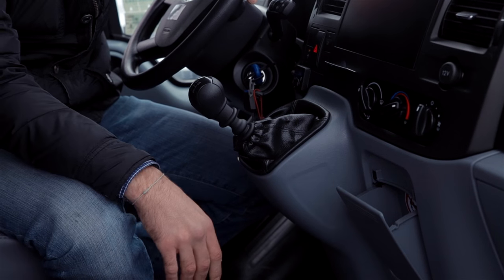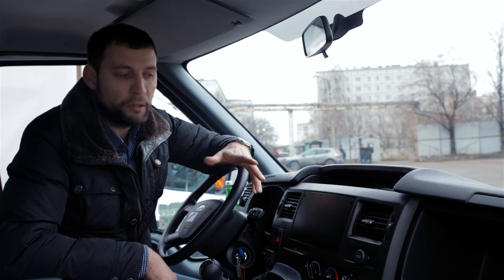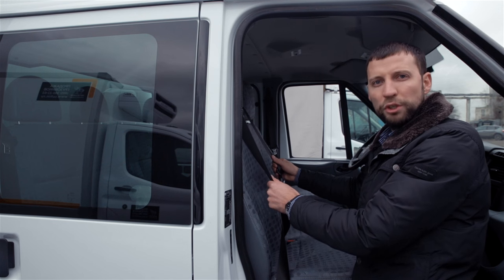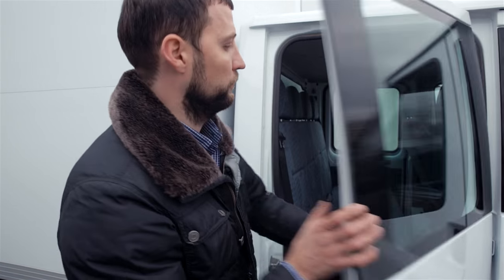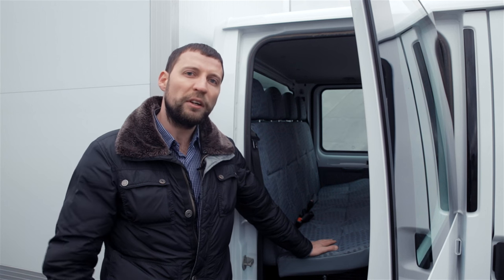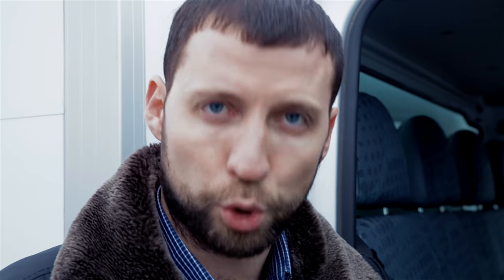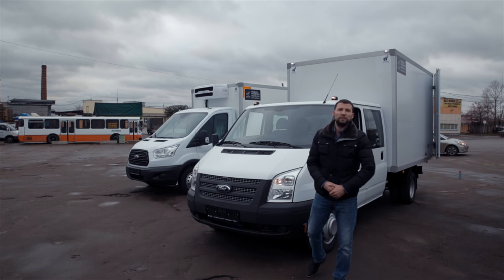In the middle part of the dashboard is located the climate system control block. Optionally, air conditioning can also be installed. There is a small storage bag and a convenient surface for a fuel card or documents so you don't lose them. Three-point seatbelts are provided for each front passenger. The rear door opens almost 90 degrees, which is very convenient for entry and exit. The rear sofa seats four passengers — two on the sides have three-point seatbelts, and two in the middle have two-point seatbelts.